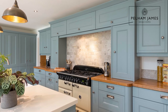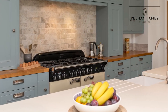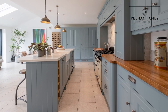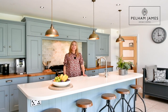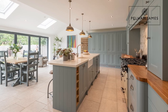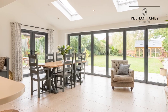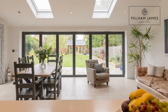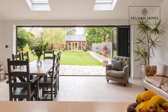Behind me the duck egg blue units continue and perfectly frame the cream range master oven. With plenty more storage you've also got to the side a built-in fridge freezer and more cupboard space. With cream tiles and underfloor heating this room extends into a wonderful space incorporating a dining area and relaxed seating, and with roof lights overhead this room is flooded with light, thanks to those wonderful bifold doors that open out onto the terrace and enclosed garden.